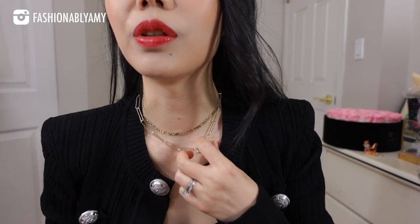Obviously I'm not going to wear them together, but I just wanted to show you the difference. Thank you again to Ana Luisa for sending me these beautiful pieces — I'm going to be linking all of these down below. They are also having their Black Friday sale.